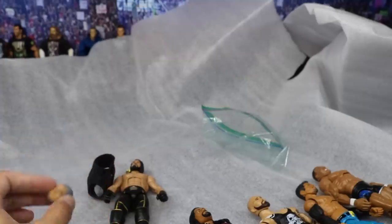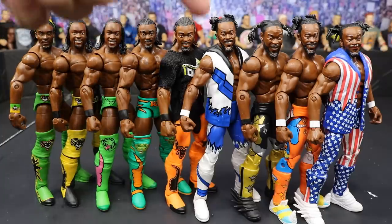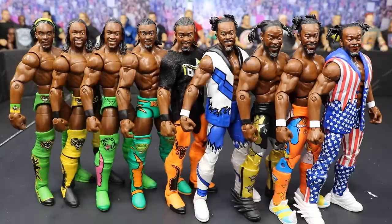Here we have every Kofi Kingston Mattel has ever made, starting with the Elite 4 and ending on the Elite 60: Elite 4, Elite 9, WrestleMania 26, Elite 17, 27, 43, the Toys R Us exclusive three-pack New Day Booty-O set, 52, and then 60 at the very end. I used to be a huge fan of Kofi Kingston and then when he joined New Day I was like 'what is this,' but he picked it back up. New Day is still amazing today — they really bring out the best in each other.